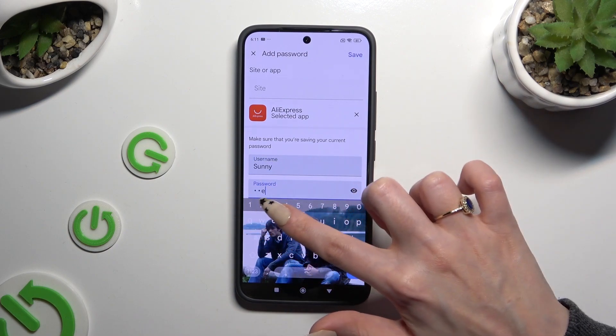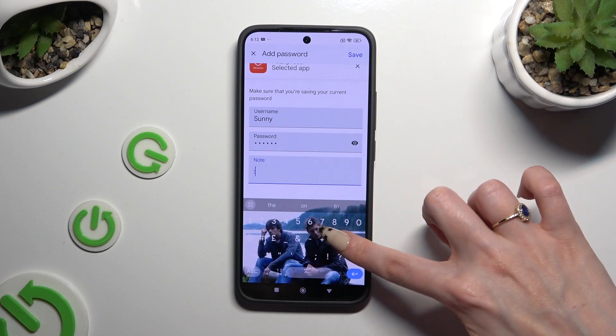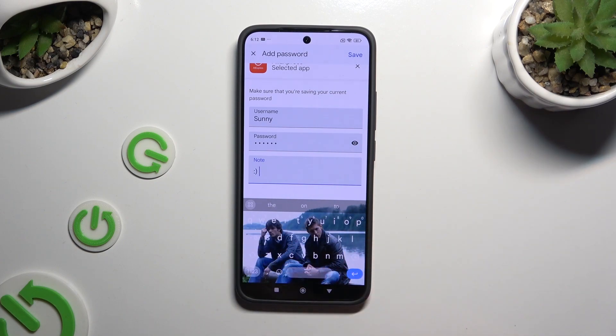Then enter your password, and you can even take some helpful notes. When you're ready, hit Save at the top right corner.